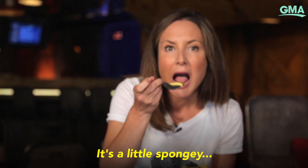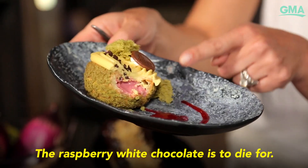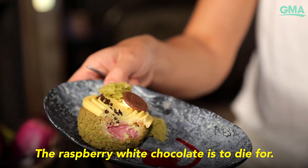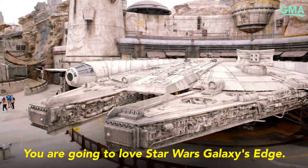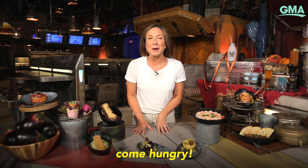It's a little spongy. This is delicious — the raspberry white chocolate is to die for. You are going to love Star Wars Galaxy's Edge. You are going to love the food. Come hungry.